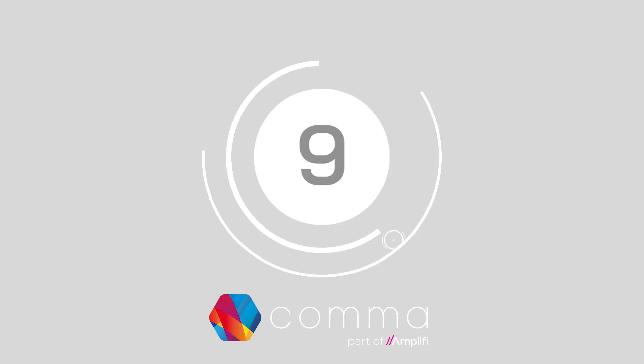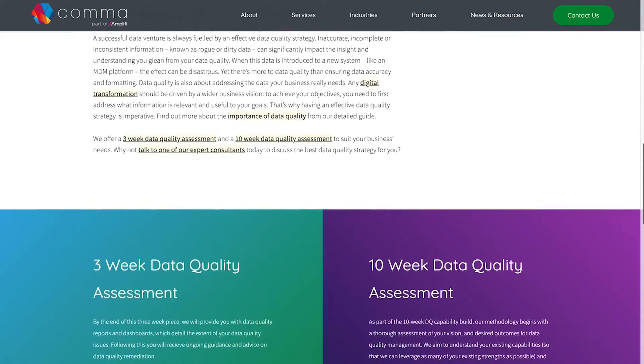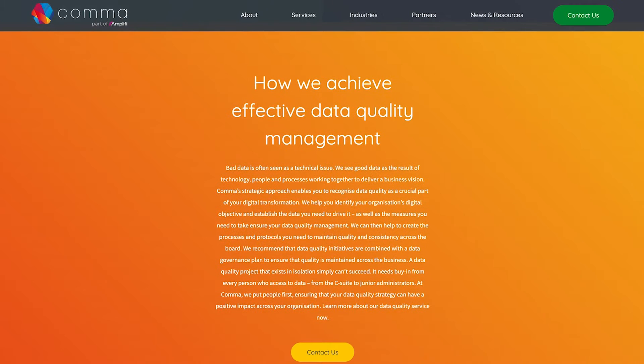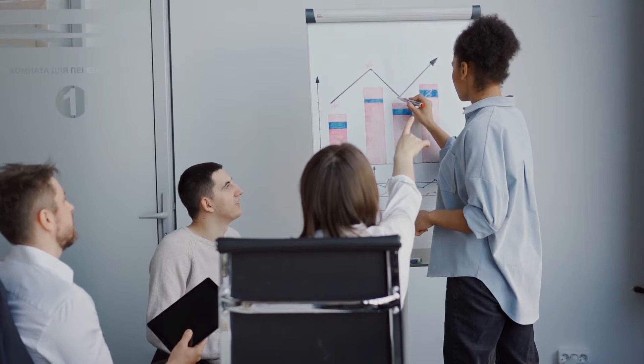At number 9, we have CommaGroup. CommaGroup helps companies have more confidence in their data with extensive solutions for examining clarity, accuracy and consistency. Business leaders can identify the digital objectives they want to accomplish and find the data they need to achieve their goals.